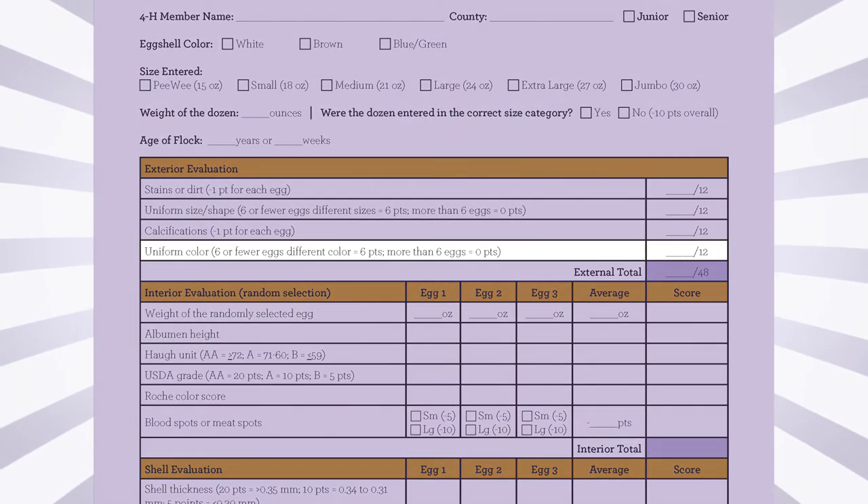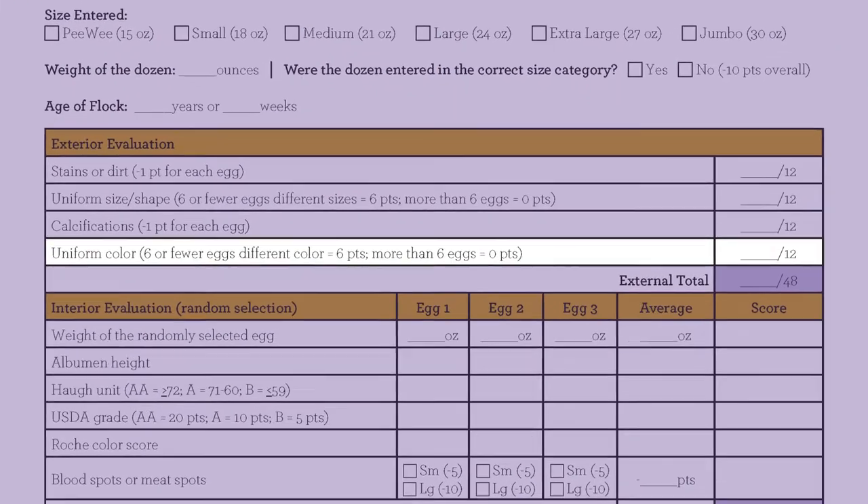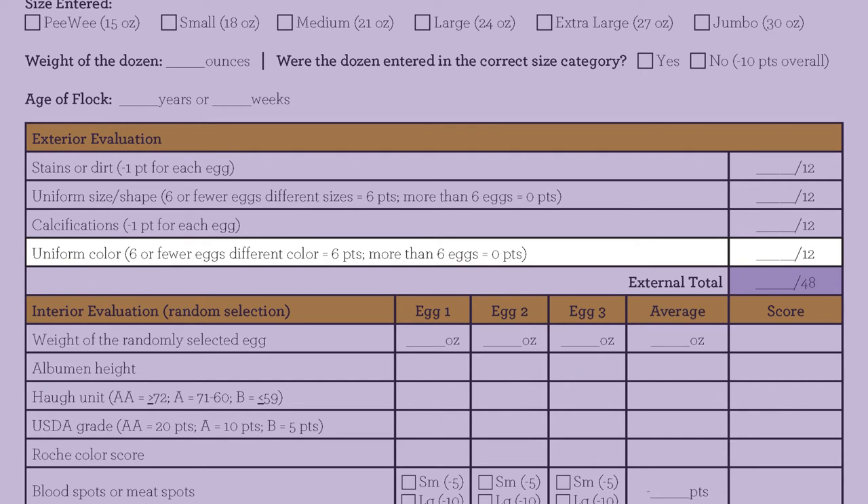Points are deducted for eggs that are not uniform in color. If the entire dozen is uniform in color, 12 points are awarded. If there are six or fewer eggs in the dozen that are not uniform in color, six points are given. If more than six eggs are not uniform in color, no points are awarded.